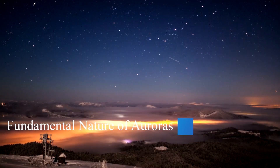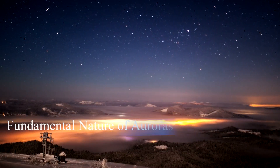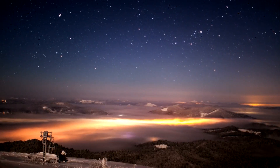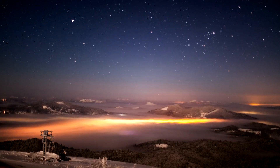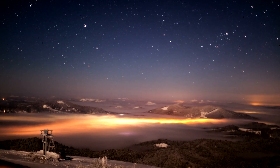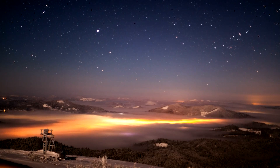To comprehend auroras, we must consider what surrounds our planet. The air we breathe, our atmosphere, consists of various gases, primarily nitrogen and oxygen, with traces of hydrogen, helium, and other molecules. Another component surrounding the Earth that we cannot see is its magnetic field. Plasma, a substance consisting of many charged particles, is a third invisible element of the space surrounding the Earth.